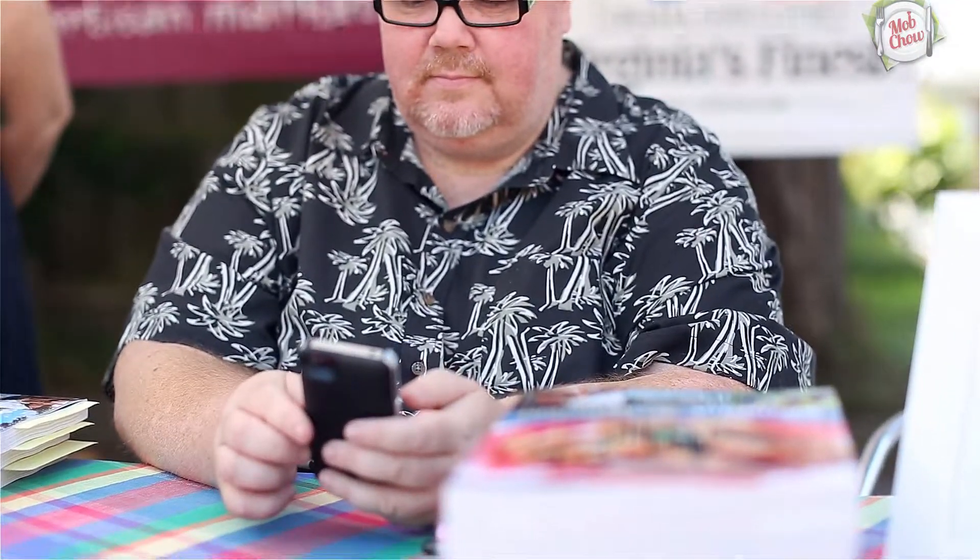We know how hard it is to get the message out for your restaurant, but have you ever noticed as you walk through and you see all the folks in your dining room, almost everybody has a smartphone with them.